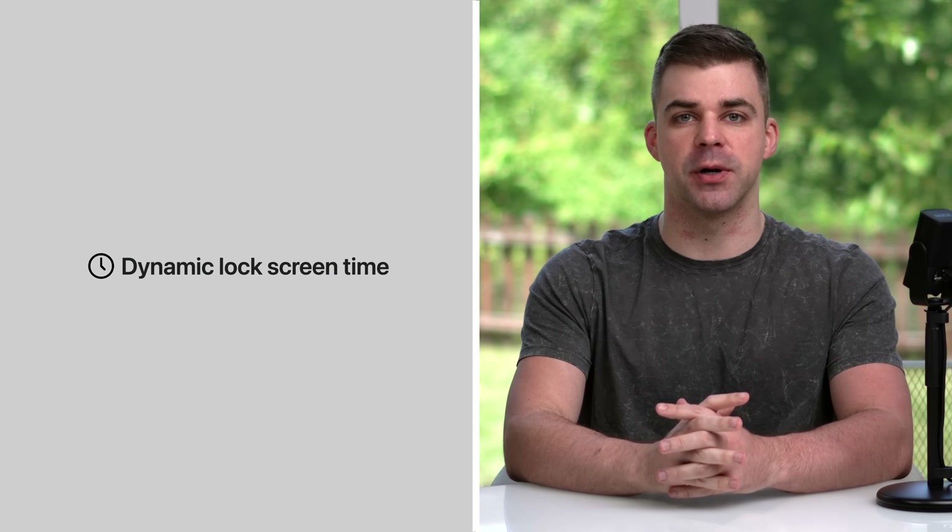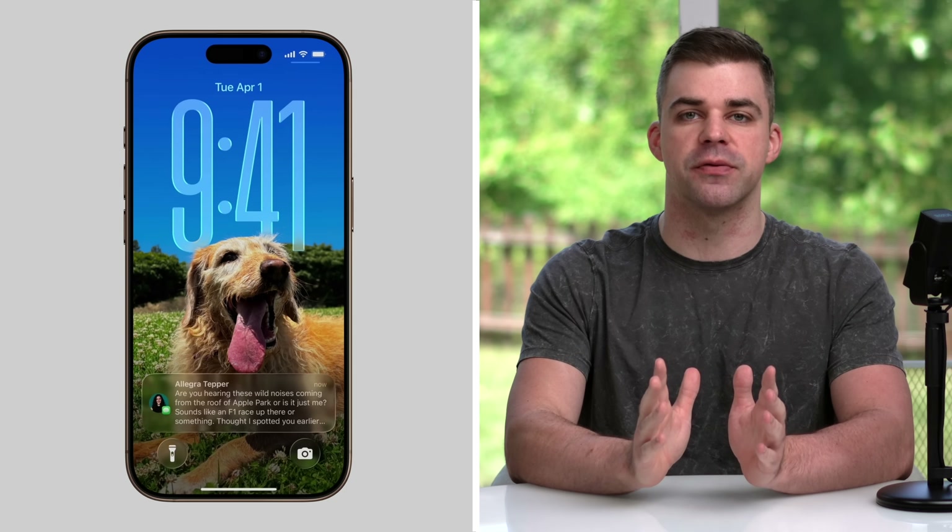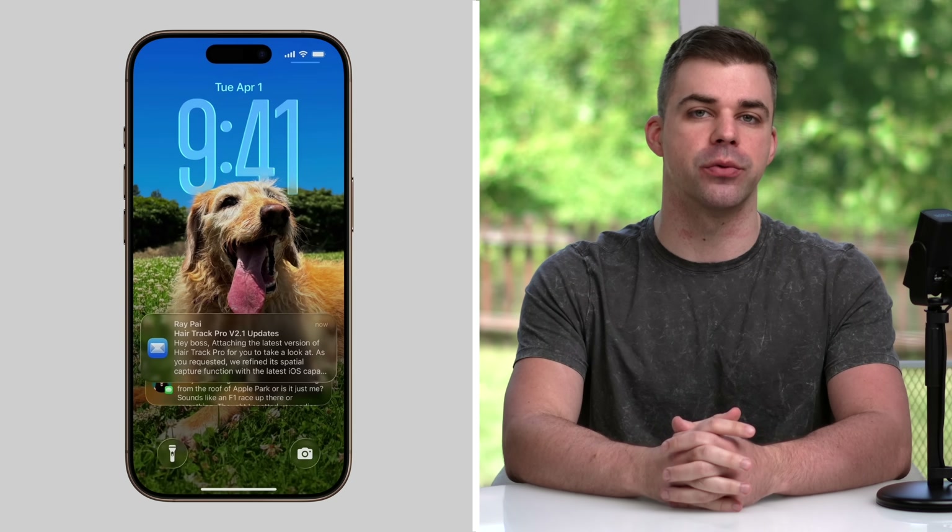The lock screen now features a dynamic clock that automatically resizes depending on how much space is available, so you can enjoy a stylized lock screen without sacrificing visibility when scrolling through notifications.